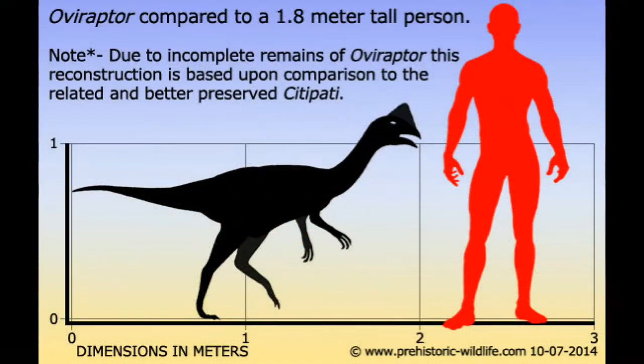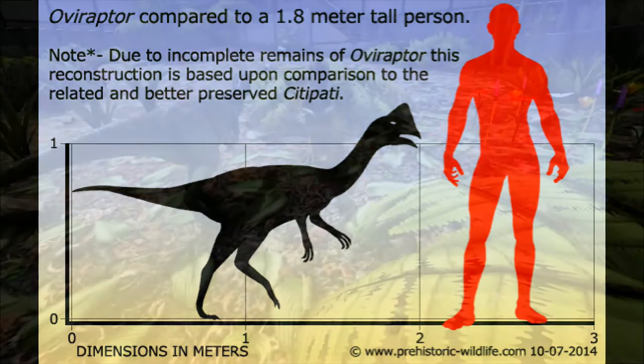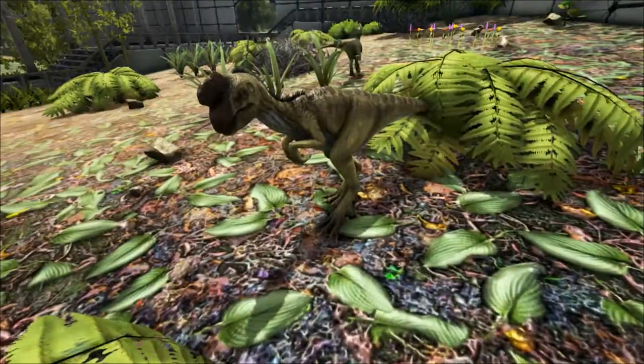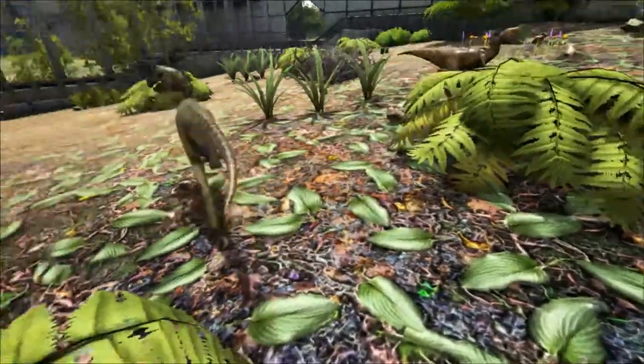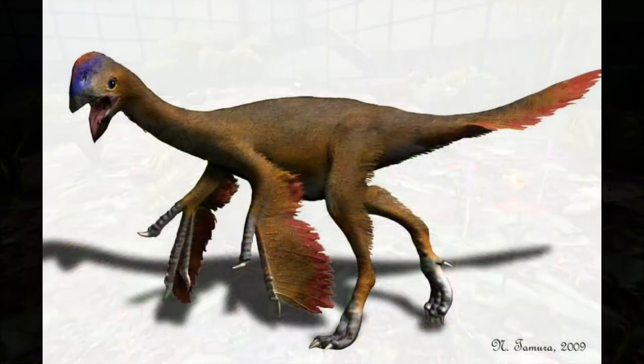It was about 8 feet long — that's about 2.4 meters — and weighed about 75 pounds, that's around 34 kilos. The Oviraptor was one of the most bird-like of the theropod dinosaurs, particularly its ribs, which were stiff like birds.